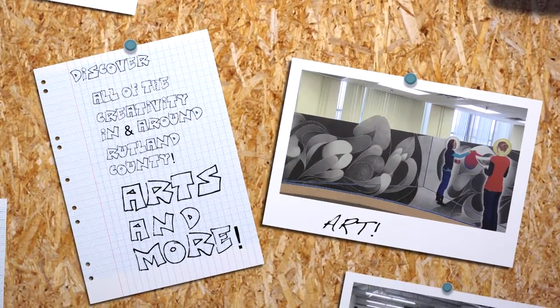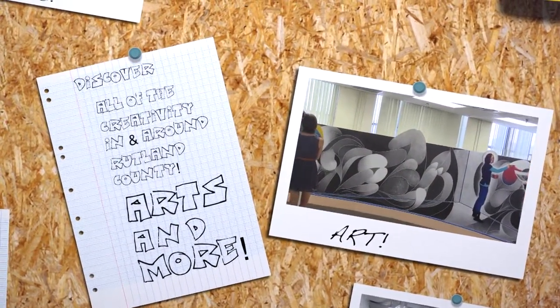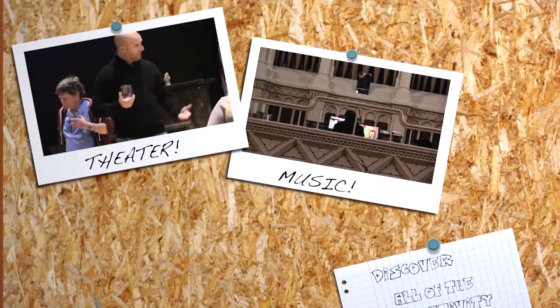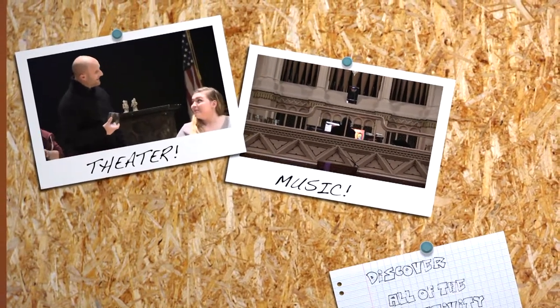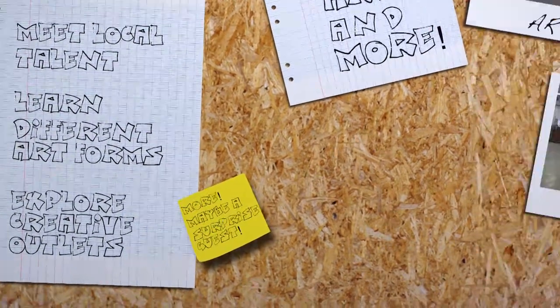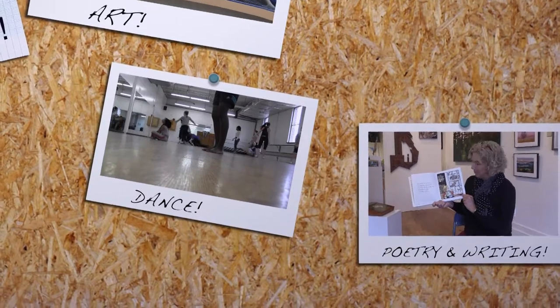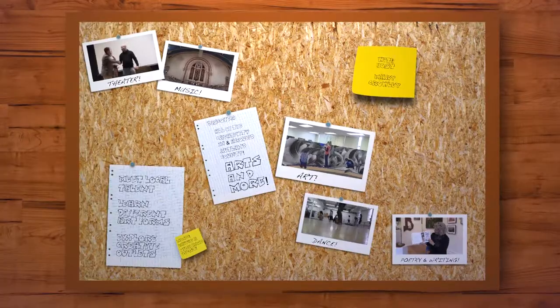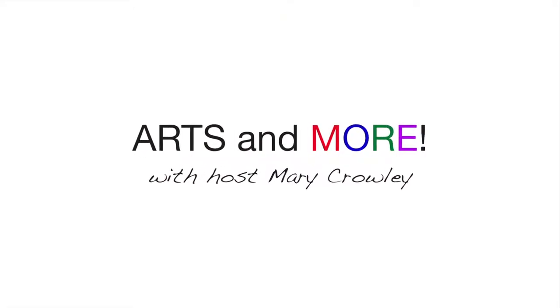This video is brought to you by S.T.A.L.D. Hi, I'm Mary Crowley. This is not Zing. This is Arts and More. I've switched to another show. This show will feature the arts.